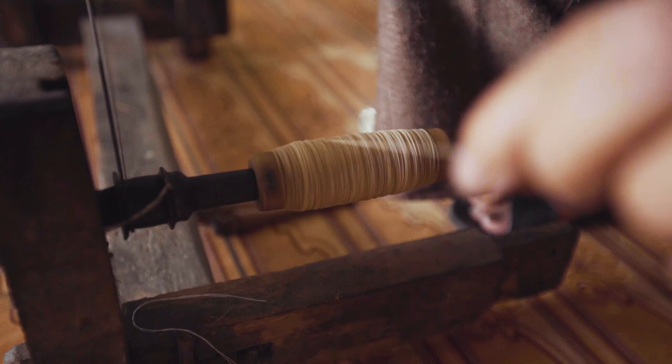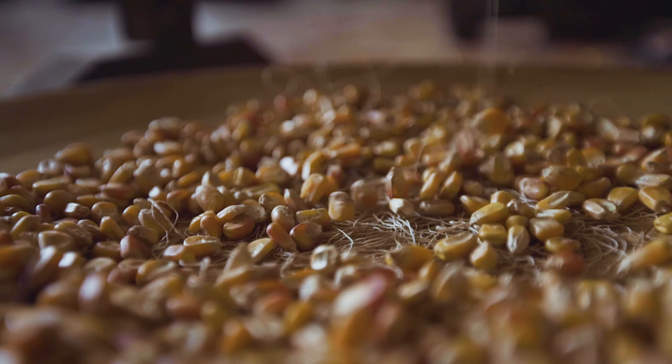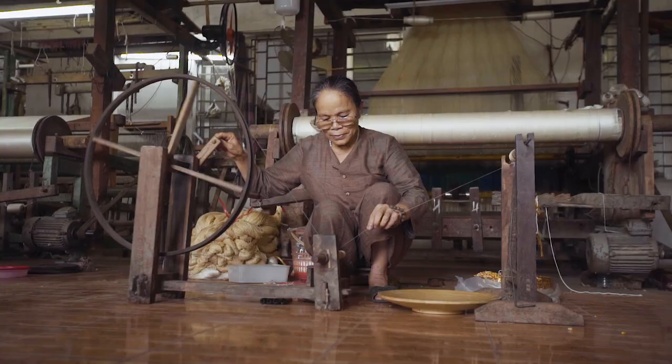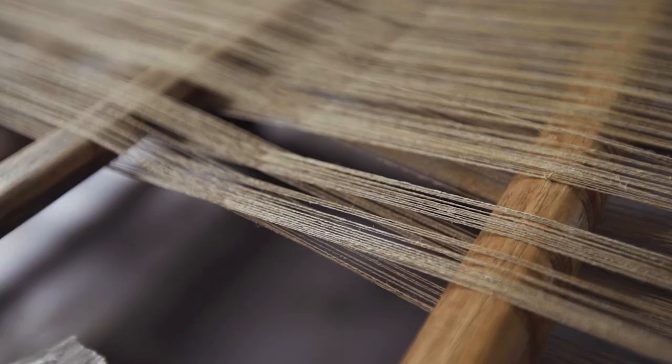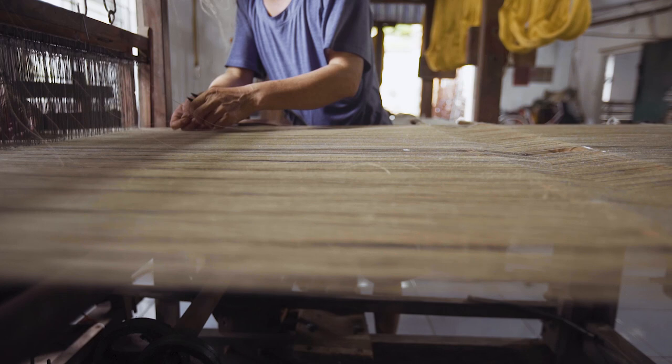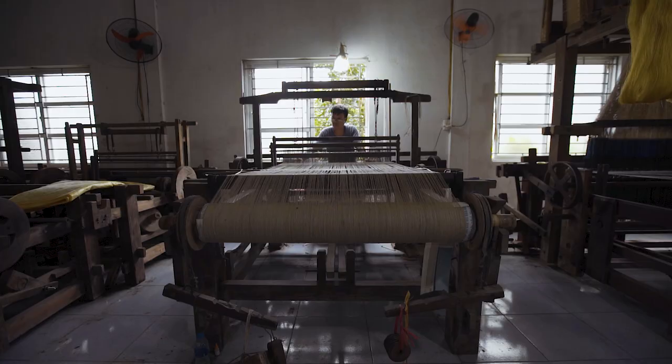Once dried, the threads are carefully weighed down and delicately hand spooled, then put into the loom. These fibers are fragile, but once woven can be as durable as traditional silk. Phan has a team of 20 workers creating these fibers each day, allowing them to produce 10 to 20 scarves each month. A 25cm scarf can sell for just over $200, making the hard work worth it.